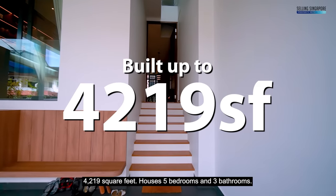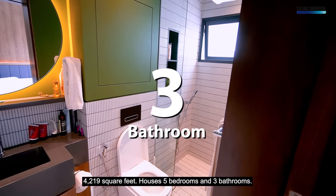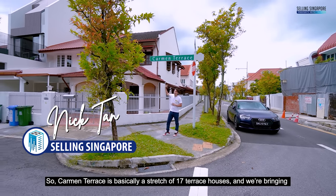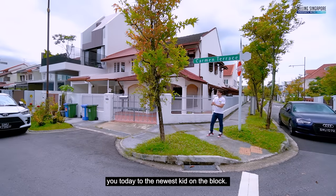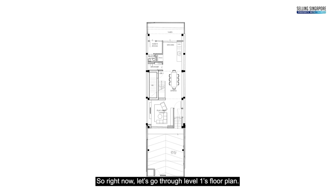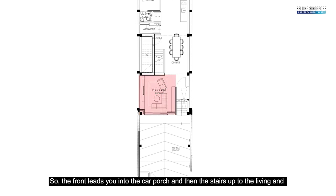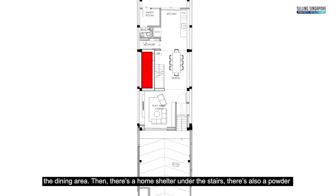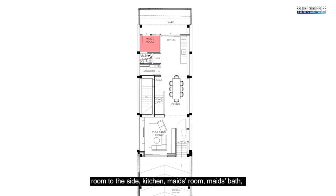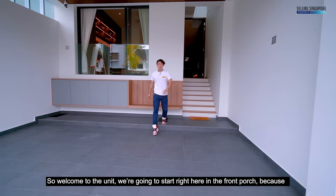The project sits on 1,636 square feet of freehold land and is built up to 4,219 square feet, housing five bedrooms and three bathrooms. Comman Terrace is a stretch of 17 terrace houses and we're bringing you the newest one. Level one's floor plan leads you from the car porch, up stairs to the living and dining area, with a home shelter under the stairs, powder room, kitchen, maid's room, maid's bath, and a yard to the rear.